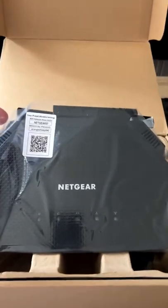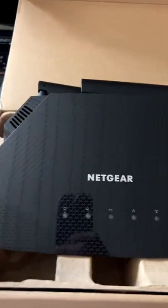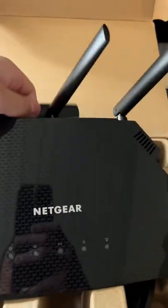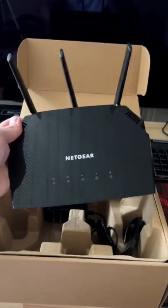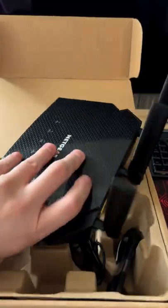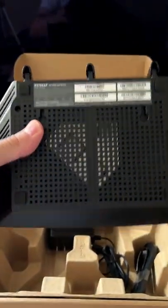I did pick up a cheap router off Amazon that's Wi-Fi 6 — it's the AX1800, also known as the Netgear R6700AX. It was less than $100, but it does up to 1,200 megabits per second over the 5 gigahertz channel, which is plenty since I have gigabit internet. Most devices aren't going to hit gig over Wi-Fi anyway. Nice little router — I'll show you guys the results here soon.